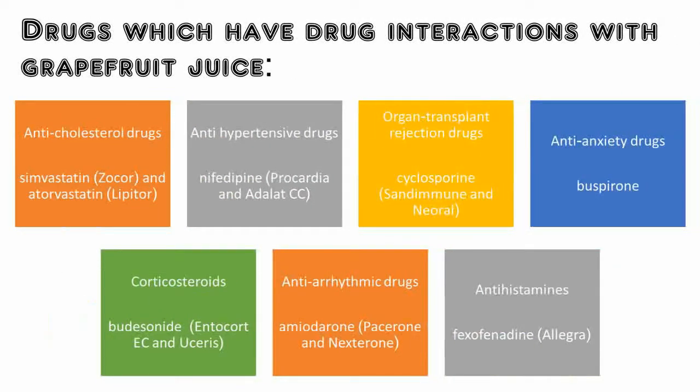Here are examples of some types of drugs that grapefruit juice can cause problems with. Some statin drugs to lower cholesterol, such as simvastatin, available in the market as Zocor, and atorvastatin, available as Lipitor.